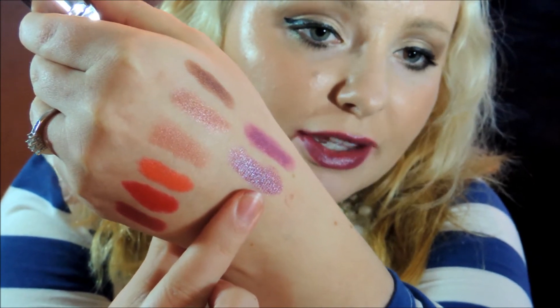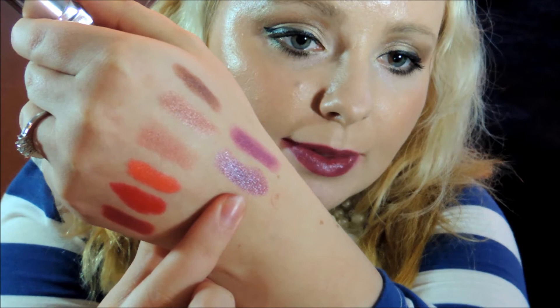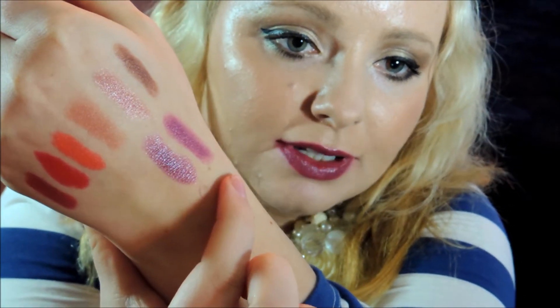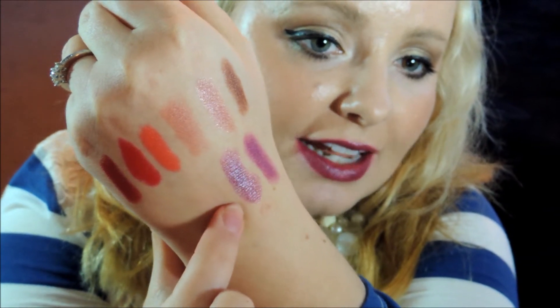Here it is next to the other purple. As you can see, it definitely is more of a true purple compared to the other one — the other one looks a little bit more pink. It's a very nice color and I just think it's so gorgeous. I think especially if you have a darker skin tone, this would look amazing on you.